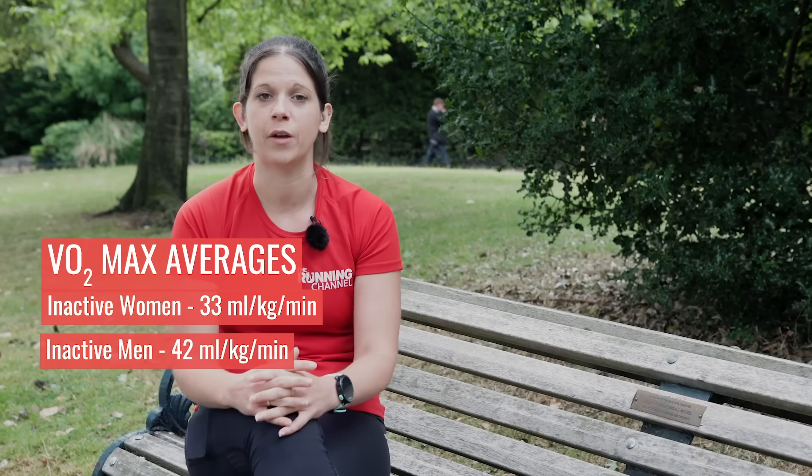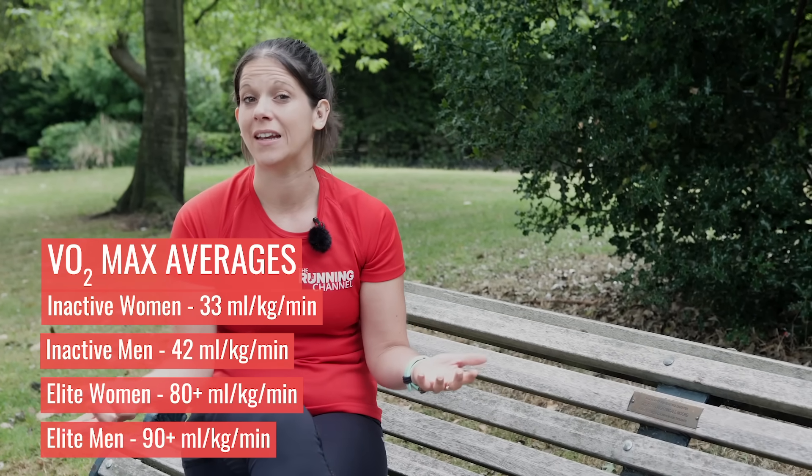Your VO2 max score can vary based on a number of different things. For example, men typically have higher VO2 max scores than women, and there's a strong genetic link as well. For inactive women the average VO2 max score is around 33 millilitres of oxygen consumed per kilogram of body weight per minute, while for men it's 42. Elite women can have a VO2 max score in the 80s, and elite men can get as high as 90 or more. Whilst VO2 max is a great measure of distance running ability, it's just one of several factors at play — another is running efficiency. If you have two runners with identical VO2 max scores, the one with better running efficiency will be able to run faster, because they're able to utilise their body's ability to carry oxygen better.